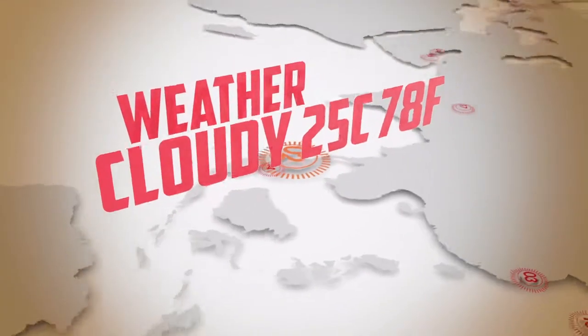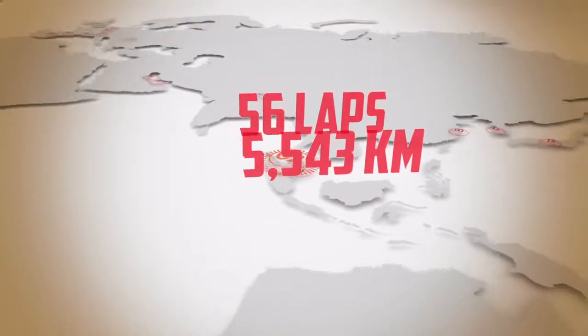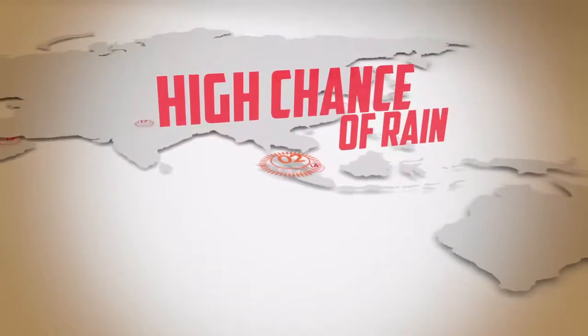Malaysia is one of the most demanding circuits that the tyres face all year. High temperatures and high levels of lateral grip are the biggest causes of stress in the tyres.